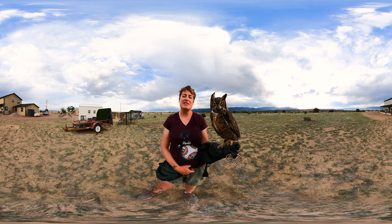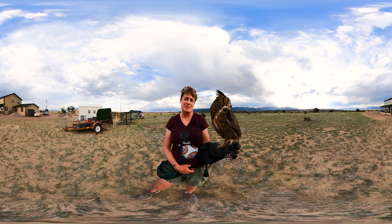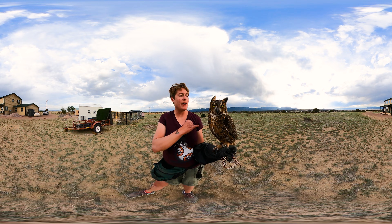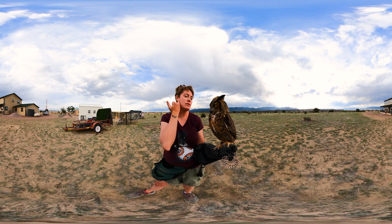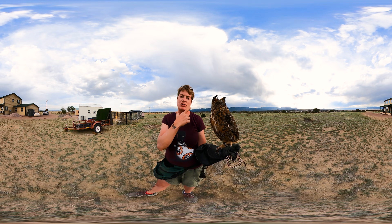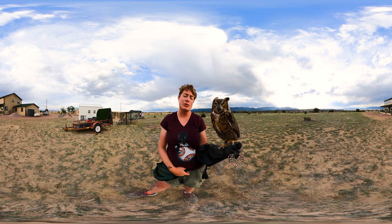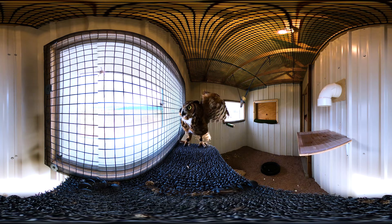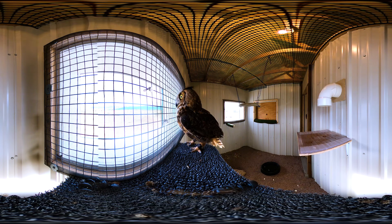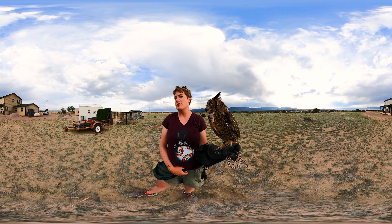He's mostly using his ears for hunting. This bird is crepuscular, which means mostly active at dawn and dusk — twilight time. He relies on that facial disc, where his ears are, and those feathers to funnel sound into his ears, which are asymmetric — one is a little higher, one a little lower. So he can use triangulation to pinpoint where a sound is coming from by moving his head around.